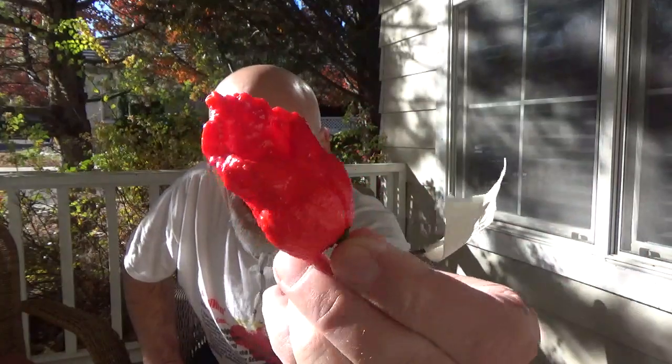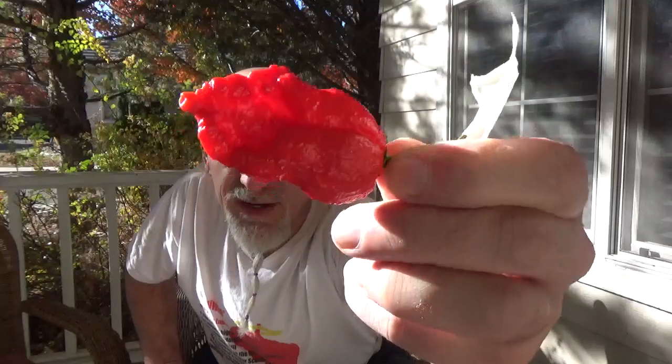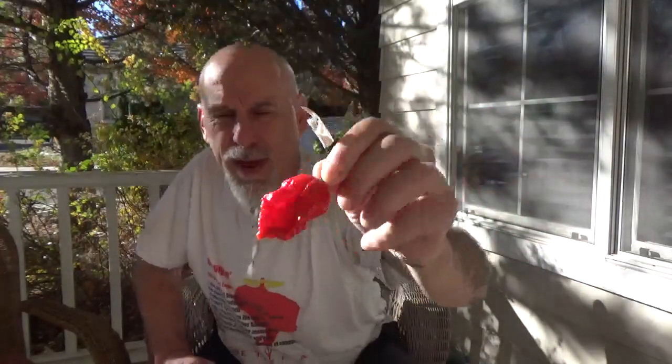I'm eating a really hot pepper today. Look at this. This is the Fatale Jigsaw. Beautiful pepper. This is grown by Randy Keaton. Let me give you a little bit of information about the Jigsaw.